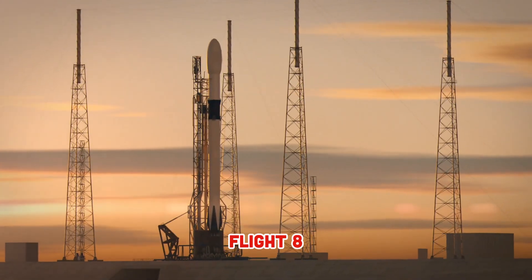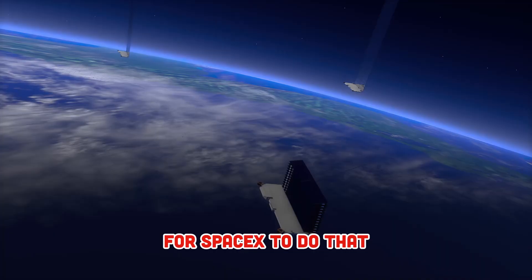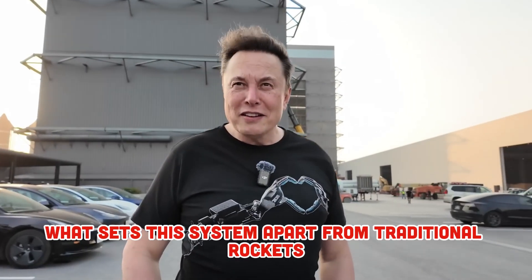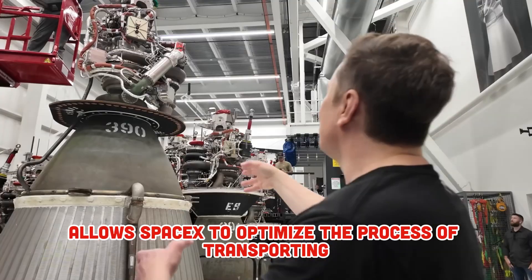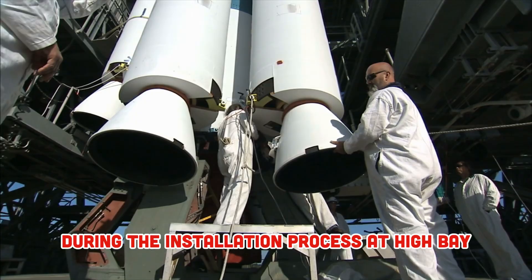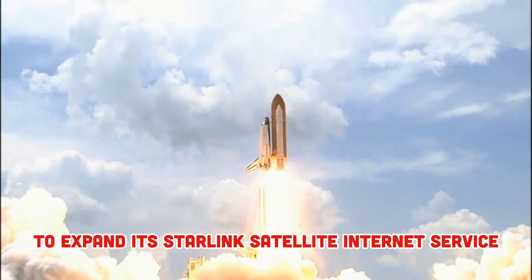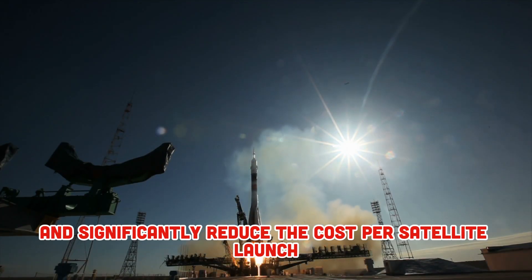Flight 8 is not only a test of Starship's technical capabilities, but also marks an important step in making Starship an official space transport vehicle. SpaceX has designed a special Starlink Satellite Loading System — likened to a giant PEZ dispenser — that will automatically load and deploy Starlink satellites from Starship's storage compartment in space. This system is permanently integrated into the Starship structure and cannot be disassembled, allowing SpaceX to optimize bulk satellite transport. However, the integration is facing some technical problems; during installation at High Bay, SpaceX had to use both a gantry crane and a mobile boom crane. If successful, this system will help SpaceX achieve higher operating frequencies and significantly reduce the cost per satellite launch.